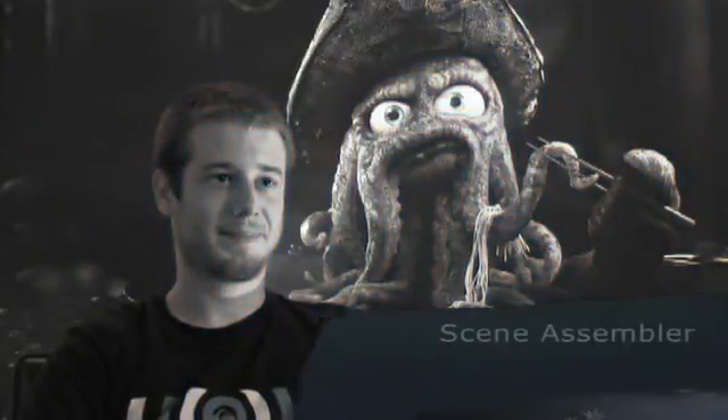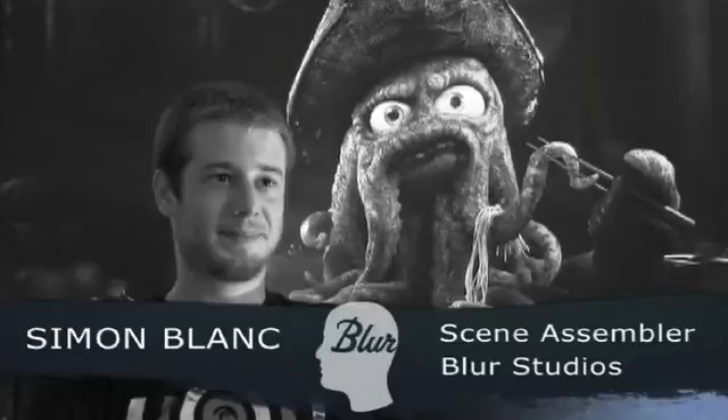Hello, my name is Simon Blanc. Currently I'm working at Blur Studio as a scene assembler. That means everything — modeling, lighting, post-production — everything except animation and setup.